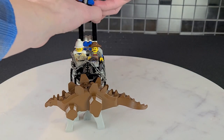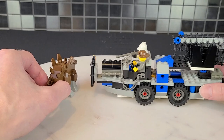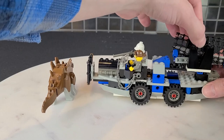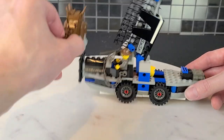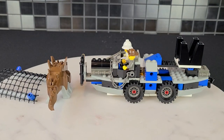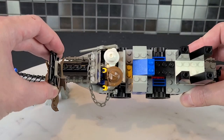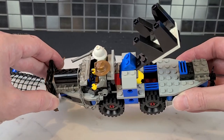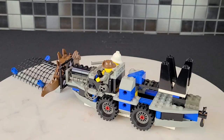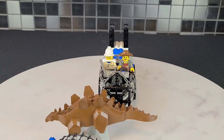You get the idea — you might have to try it a couple of times, but it's a cool play feature. If you're a kid, you're going to have fun with that. How it works is you push this in and it pushes to the back, hitting what basically looks like a catapult. Overall it probably has one of the best play features in an Adventurer set — it's just a very odd-looking vehicle.